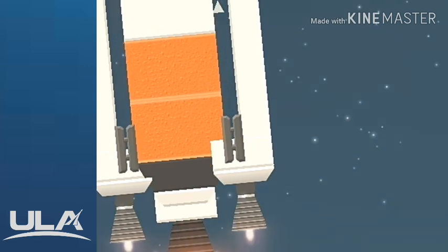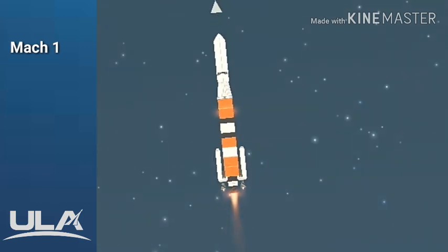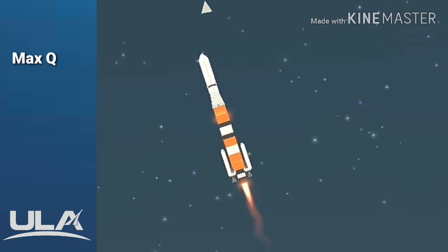Now 40 seconds into flight. Vehicle is now passing Mach 1 — Delta IV is now supersonic. Now 50 seconds in. Main engine continuing to perform well, continuing to see a good burn profile on both SRMs. And vehicle is now passing through Max-Q, maximum dynamic pressure.